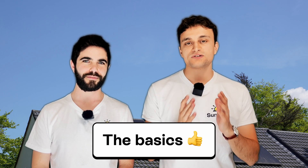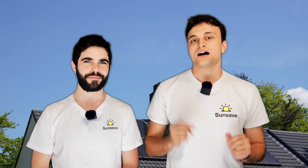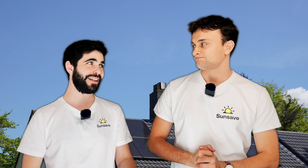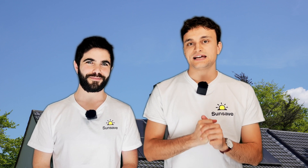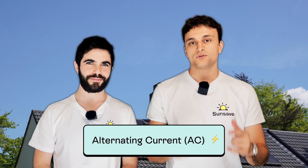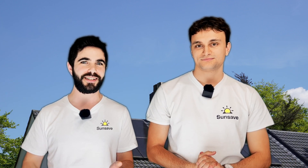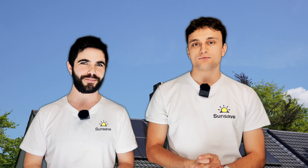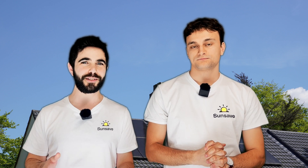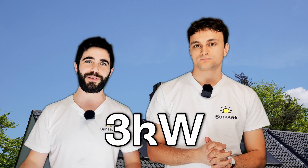To understand G99 certificates, you must first understand the role of the inverter. Every solar panel system comes with an inverter — the cliché is that the inverter is the brains of the solar panel system. Solar panels generate DC electricity, direct current, and that needs to go through your inverter and be converted into AC electricity, alternating current, before it can be used in your home. This is where the inverter steps in. Your inverter's size is measured in kilowatts, which refers to the maximum amount of power that can flow through at any given moment.